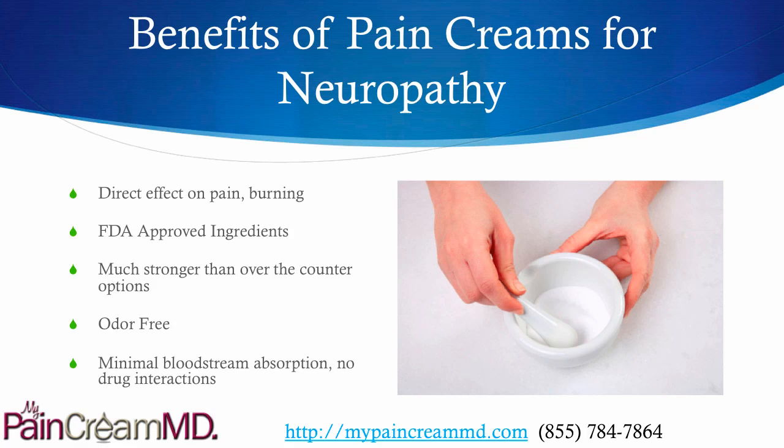There's a direct effect on the pain and burning because it gets absorbed directly through the skin. It's all made with FDA-approved ingredients that are much stronger than anything over-the-counter you can obtain. They are odor-free, and there's minimal to no bloodstream absorption. There are therefore no drug interactions with oral medications that you may be taking, and no effect on the kidney or the liver.